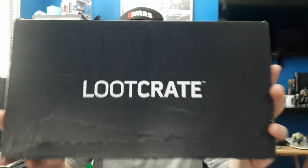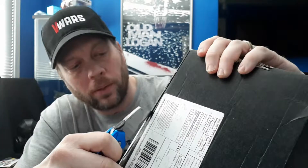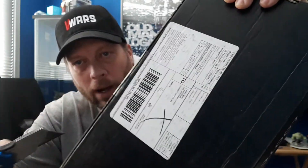Hey, welcome back to another unboxing! We got the January loot crate — this is the January one, so three weeks later I finally got it. Here it is, the theme is 'Binge,' and we're gonna cut this open.